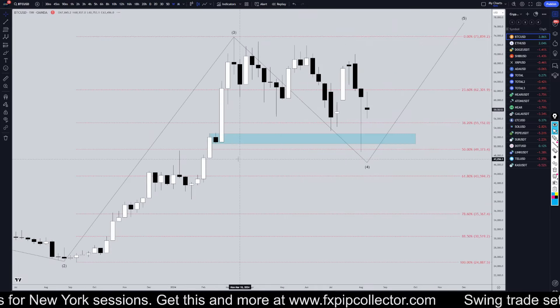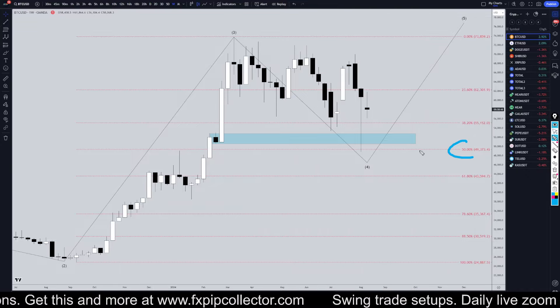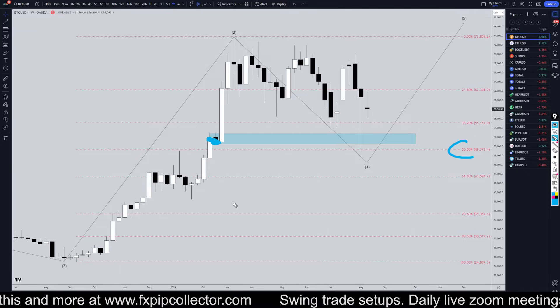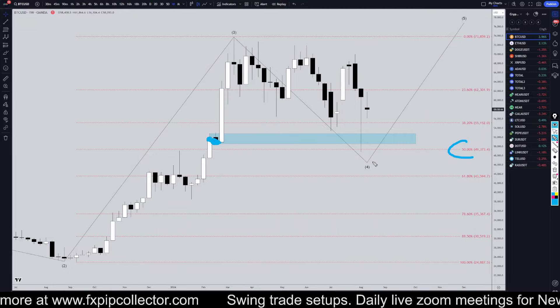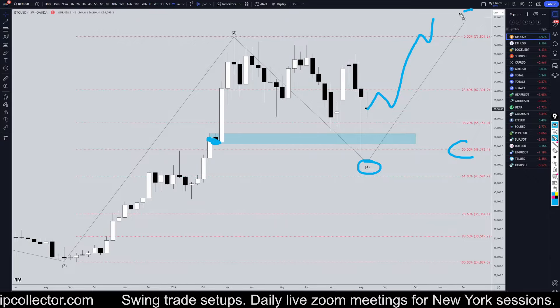Taking it down to the weekly time frame, it definitely looks very corrective. It went right to the 50% Fibonacci and grabbed this rally-base-rally area. It kind of seems like a good place to end the wave 4 and potentially start a new uptrend for the wave 5.